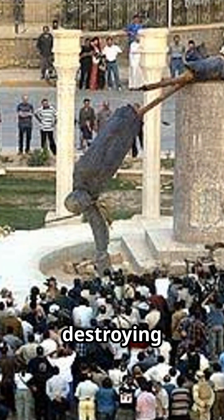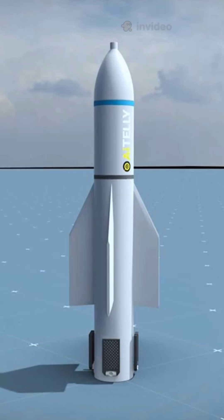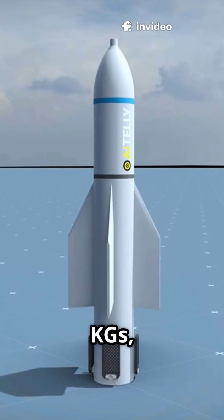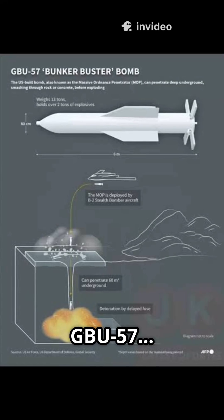The U.S. faced the challenge of destroying deep bunkers during the Iraq War, as conventional bombs seemed helpless against Iraq's well-built bunkers. The result was the 14,000 kg GPS-guided Bunker Buster, the GBU-57.